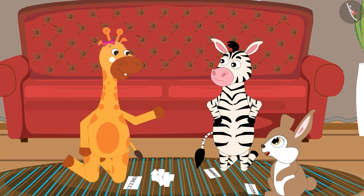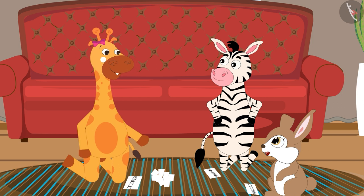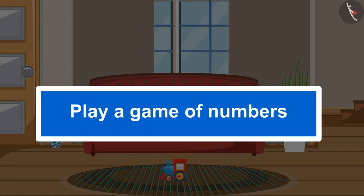Oh, wow, Joey! You have arranged all the numbers in the correct order. Rani, Joey and Gephy had a lot of fun playing this game. Children, can you also play the same game with your family and friends? In this video, we learned to play a game of numbers from 1 to 99.